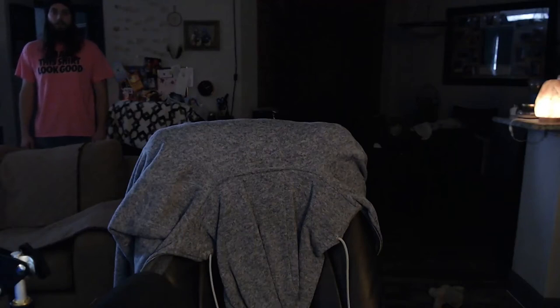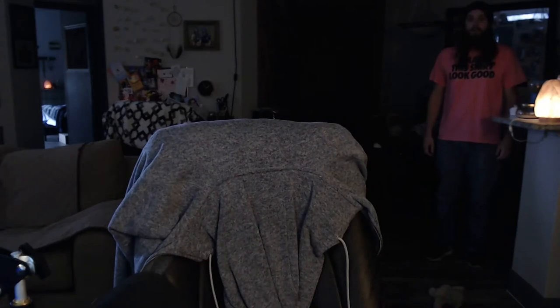Hey there, welcome back to Skylight Point TV. In today's episode we are going to be covering a product review over an eco-friendly product that damn near killed me.